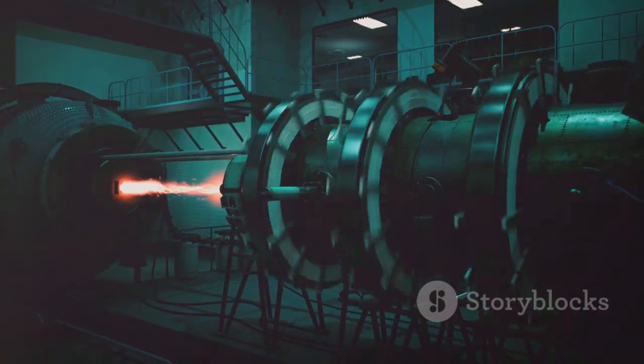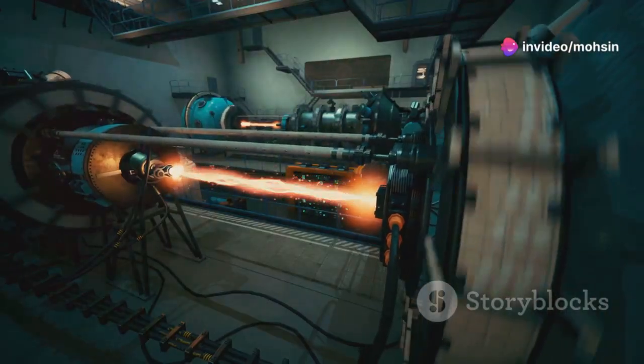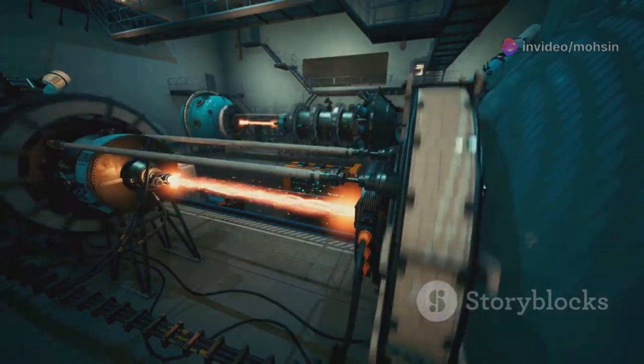That's the power of U-235 — a rare, remarkable atom that unlocks the energy hidden inside matter itself, helping to power our world in ways that were once thought impossible.